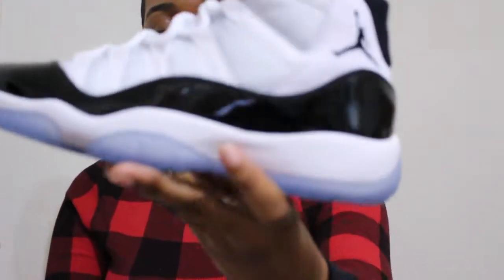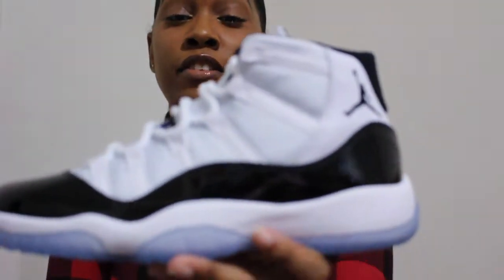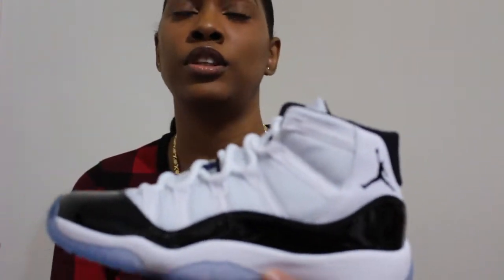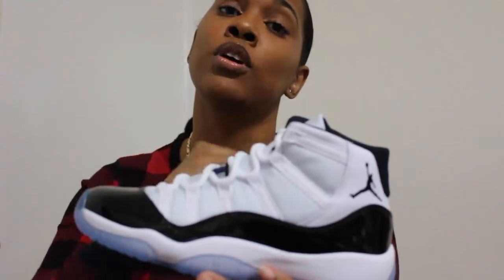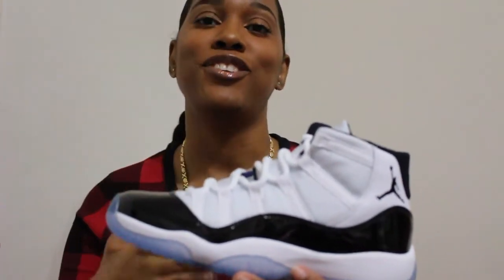This is what they look like. I love the Concord highs. I actually own the Concord lows, so this is a nice addition to my collection. Now I'll have all of the original colorway high top 11s, which are my absolute favorite Jordans of all time.